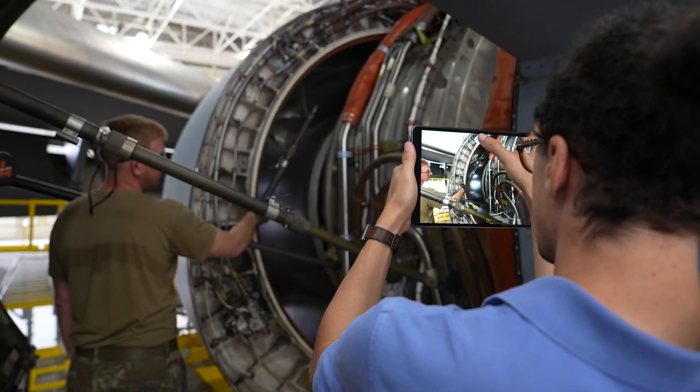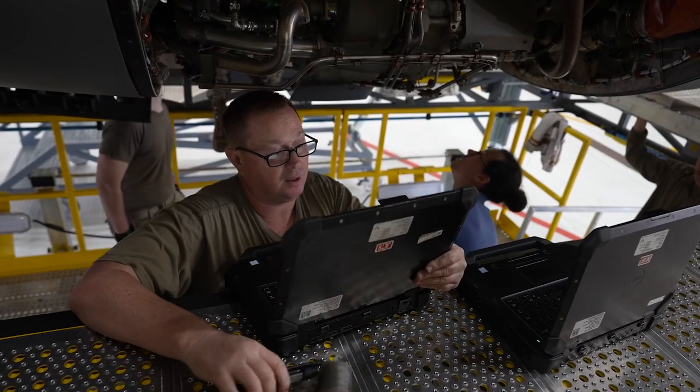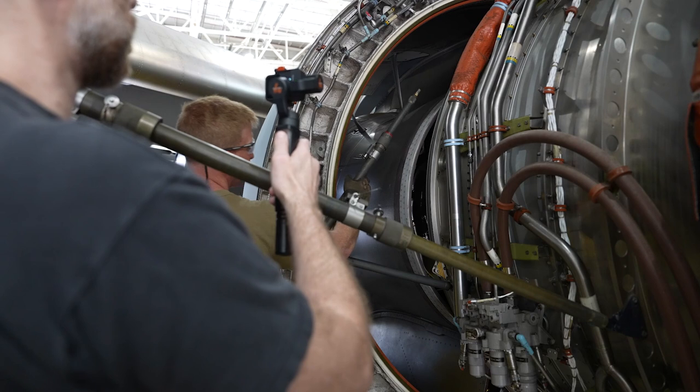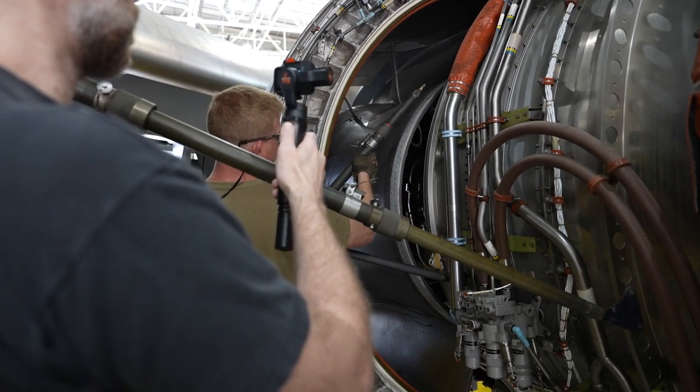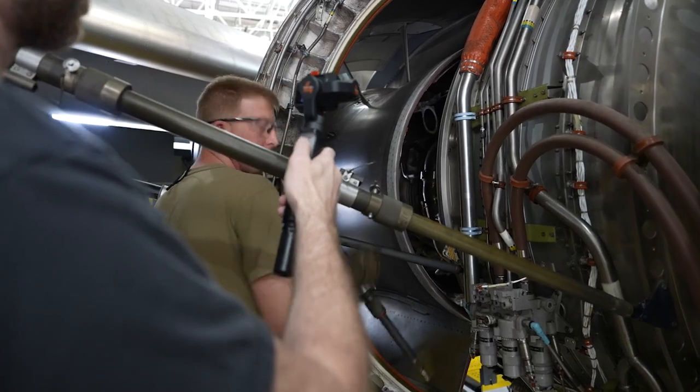MARS is a system designed to take our old standard tech data and augment it so that you can add instruction overlays in augmented reality — laid over your vision — or you can add video and other types of descriptions. We call it augmenting capability.